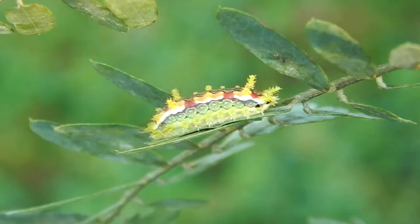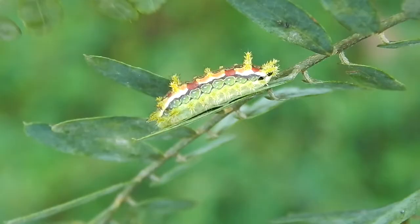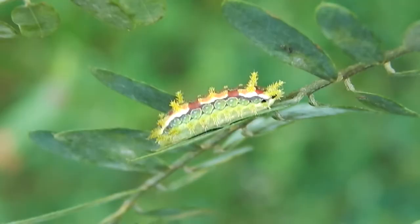As their name implies, these caterpillars can be found on oaks. But they can also be found on other deciduous trees, such as beeches, maples, and willows. This one's on a plant known as a purple cessbane.